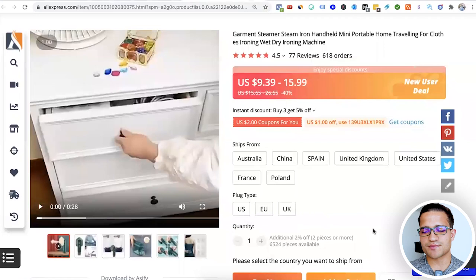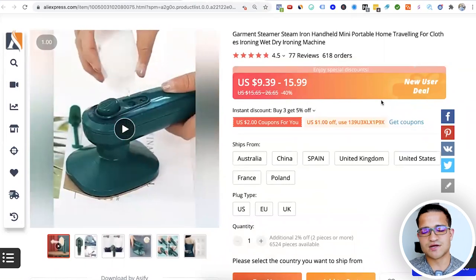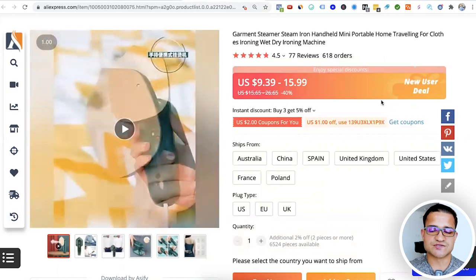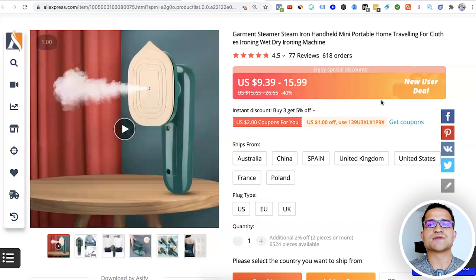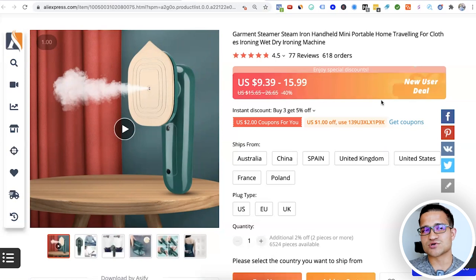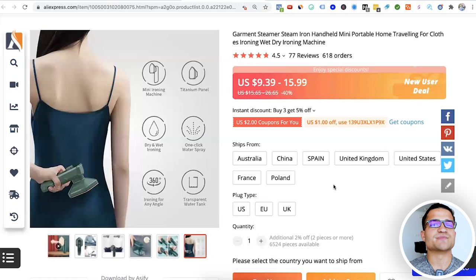Another product getting quite a lot of sales from dropshippers in Shopify stores is this garment steamer — a small compact iron. You just put water on the back. Traveling with a big iron is almost impossible, so a product like this is very beneficial and problem-solving. You can use it on any type of clothes, travel with it, or take it to a friend's place. It has already sold about 600 orders — more than $5,000 in sales. It's very portable, cheap compared to other irons, and has a ton of potential going into winter.